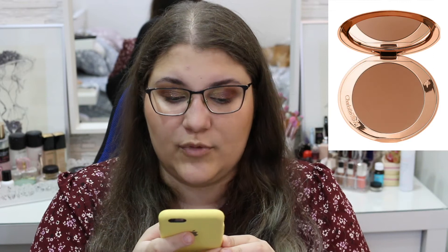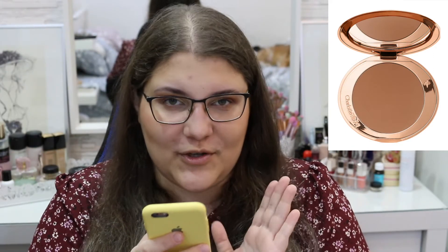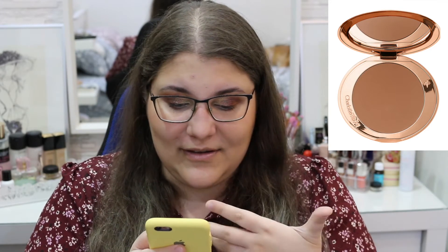Next up we have something else from Charlotte Tilbury — the Airbrush Matte Bronzer. I've actually seen people finish the bronzer, so to get something that so many people love is exciting. From the reviews and everything it seems like it's made in heaven. Also the packaging from Charlotte Tilbury — I have no words, the packaging is everything. At $55 it's kind of much, but yeah I really want to try this.